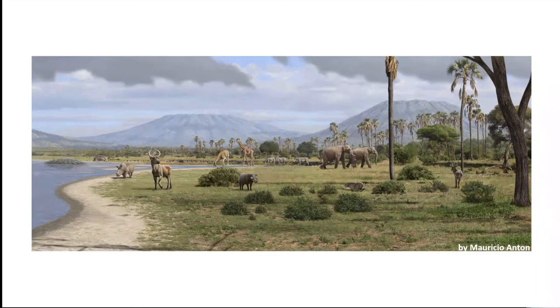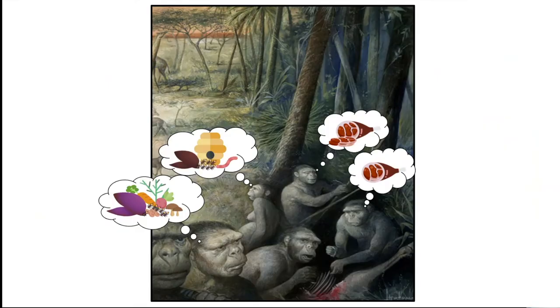This is a representation of Bed 1 at Olduvai, and we are aiming to make a similar representation for the Thiongo Korongo site, TK, in Bed 2. Our approach is using molecules preserved in the sediments to reconstruct the environment that our ancestors inhabited in East Africa. This work will provide an ecological framework to interpret archaeological assemblages at the site.